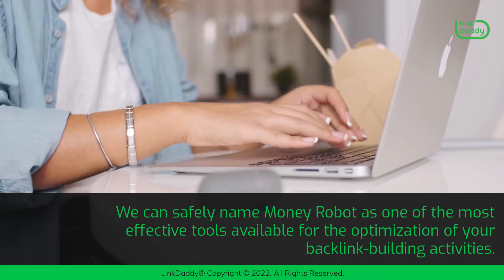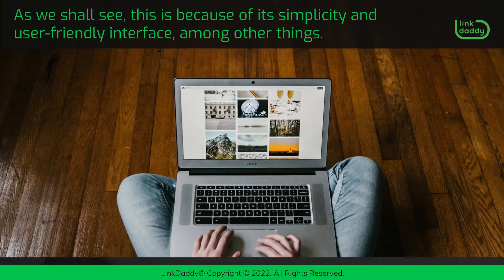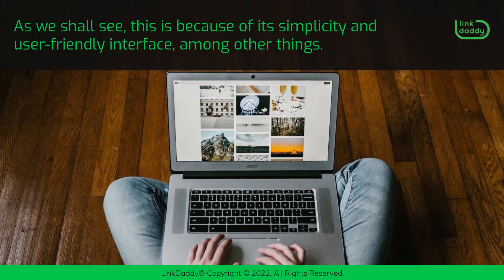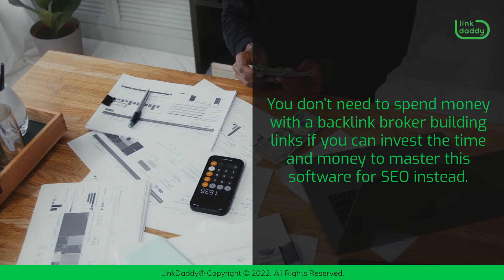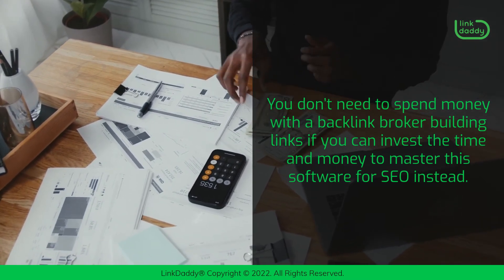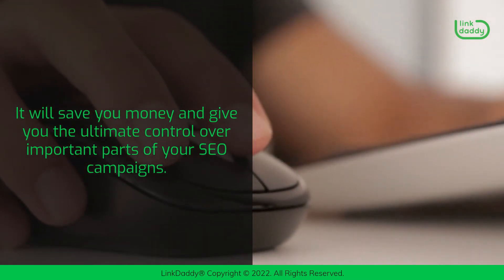We can safely name Money Robot as one of the most effective tools available for the optimization of your backlink building activities. As we shall see, this is because of its simplicity and user-friendly interface, among other things. You don't need to spend money with a backlink broker building links if you can invest the time and money to master this software for SEO instead. It will save you money and give you the ultimate control over important parts of your SEO campaigns.